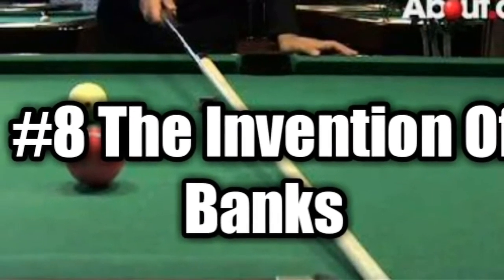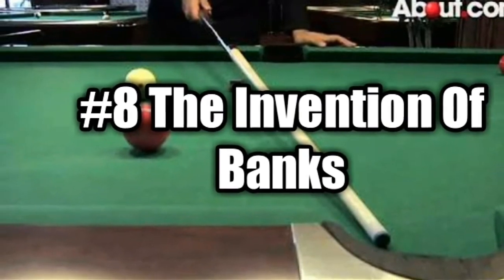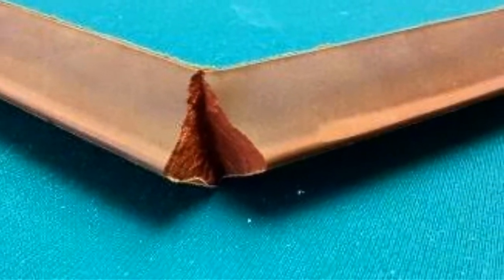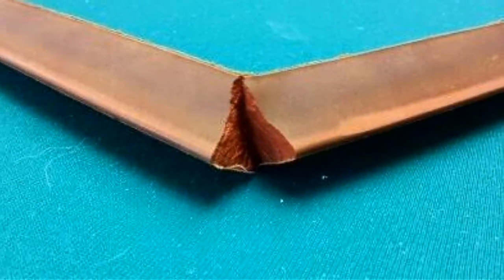The invention of banks. Originally, the walls, or banks, on a pool table were just there to stop the balls falling off the edge. Savvy players quickly realized that they could bounce the balls off these walls, which were originally just rails, to nail their shot.